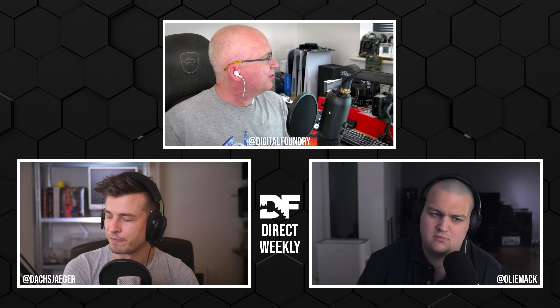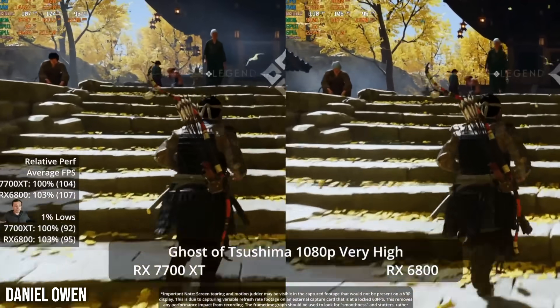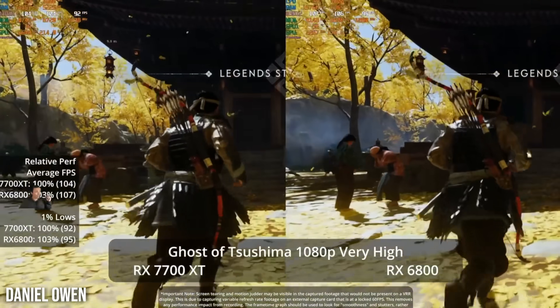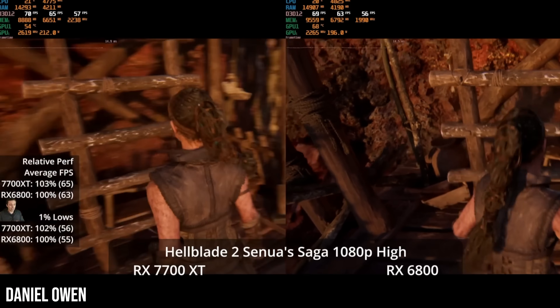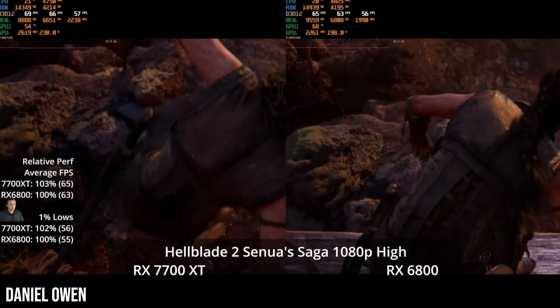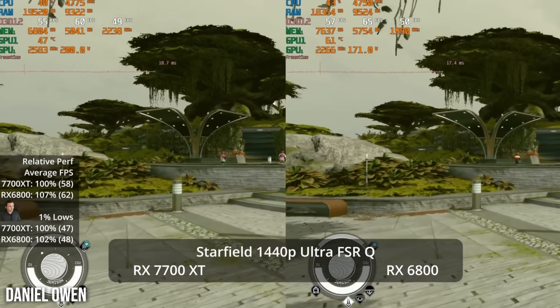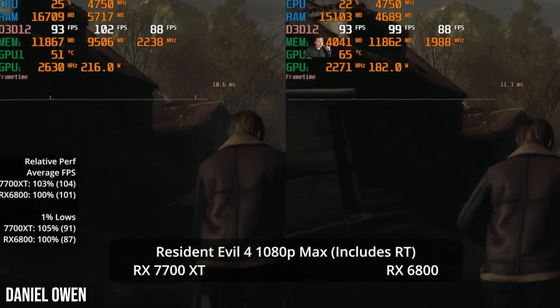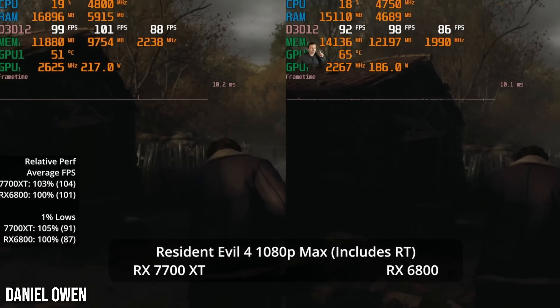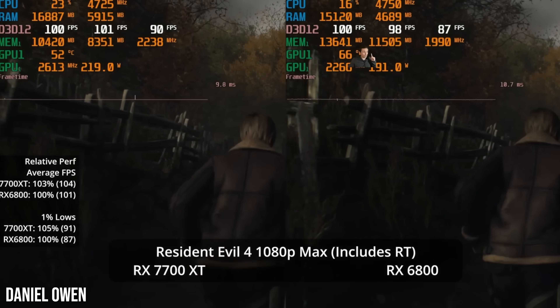Daniel's video is really comprehensive — it starts with the Nix ports, Ghost of Tsushima, and Horizon Forbidden West, and goes on to Hellblade 2 at 1080p and 1440p across a range of settings. It also covers Avatar, Alan Wake 2, Cyberpunk including RT Overdrive, Resident Evil 4, Starfield, and Call of Duty. Daniel's video looks pretty comprehensive with some interesting comparisons.